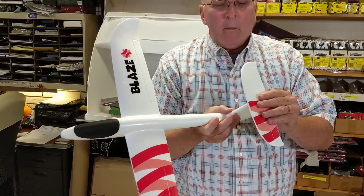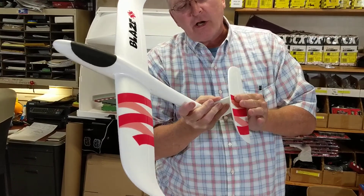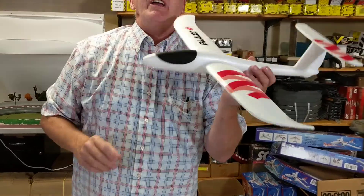Your rear wing is like a canard — it sticks on there. They got double-sided tape, and it's pretty good double-sided tape; it doesn't come off. So what we're going to do is run outside real quick and I'll show you how it flies.